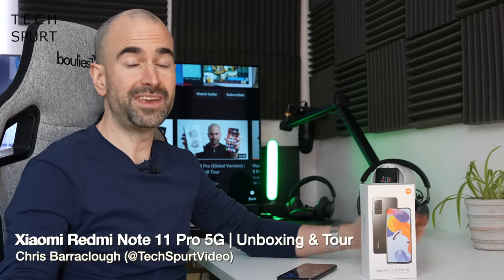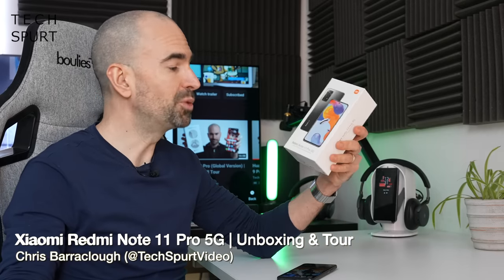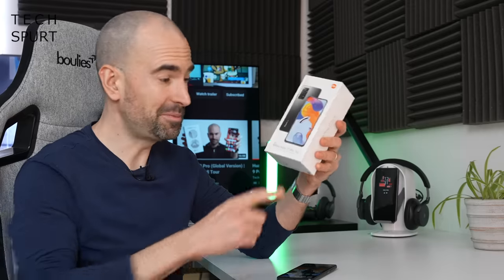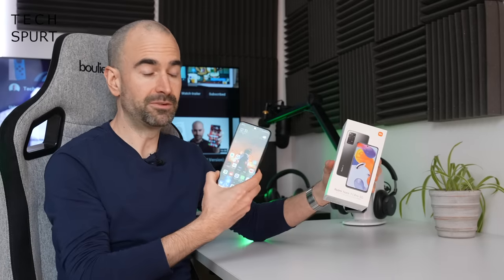Hello gorgeous peeps, I'm Chris from Texpert and today we're going to be checking out the Redmi Note 11 Pro 5G. I know I've banged on about this before but can we please just drop the whole 5G thing from the end? These four names are already bloody long enough as it is. But anyway this is an even bigger version of the standard Redmi Note 11 which we've covered previously here on Texpert, boasting even sexier specs.